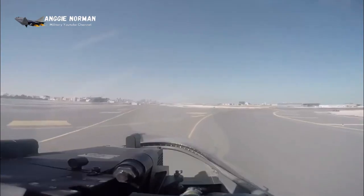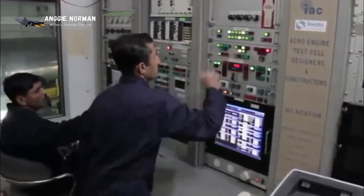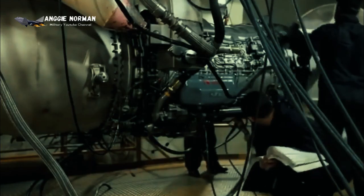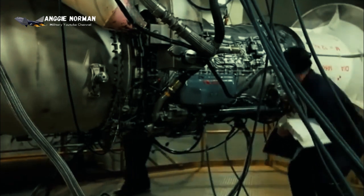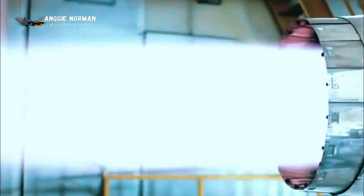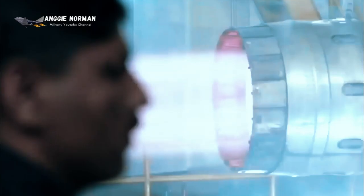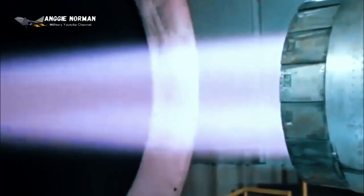The JF-17 Thunder has a conventional aerodynamic layout. The aircraft is equipped with a Russian Klimov RD-93 turbofan engine with afterburner, a derivative of the RD-33 used in the MiG-29. In 2007, a contract was signed to supply 150 RD-93 engines for the JF-17 for export to Pakistan. China is also developing its own turbofan engine — a copy of the RD-93 with several modifications — designated the WS-13 Tianshan.